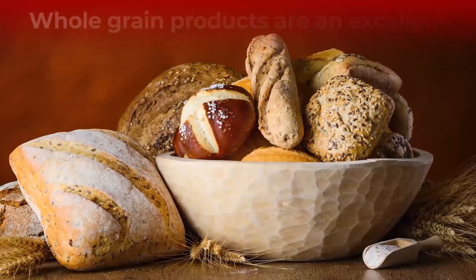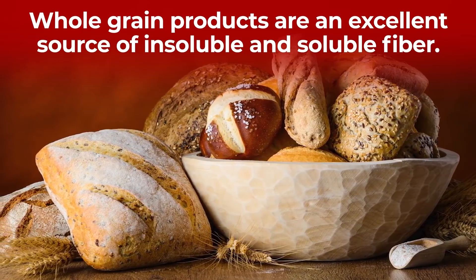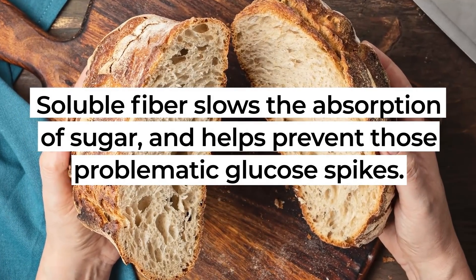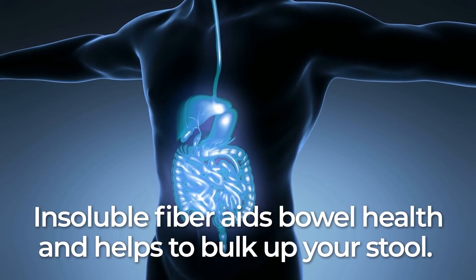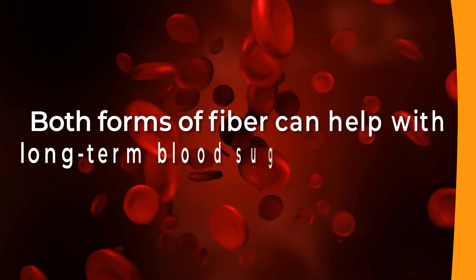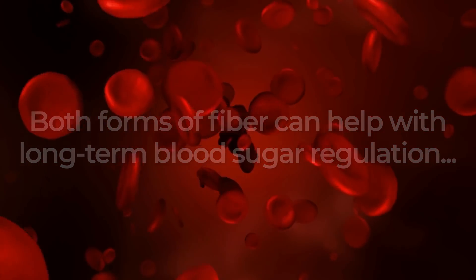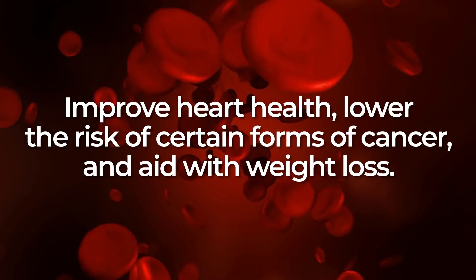The key word is fiber. Whole grain products are an excellent source of insoluble and soluble fiber. Soluble fiber slows the absorption of sugar and helps prevent those problematic glucose spikes. Insoluble fiber aids bowel health and helps to bulk up your stool, and it's also been shown to improve insulin sensitivity. Both forms of fiber can help with long-term blood sugar regulation, improve heart health, lower the risk of certain forms of cancer, and aid with weight loss.